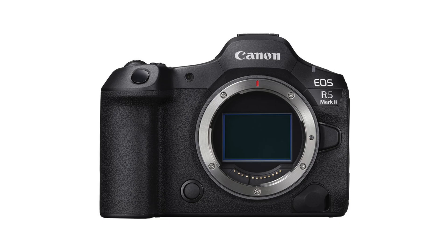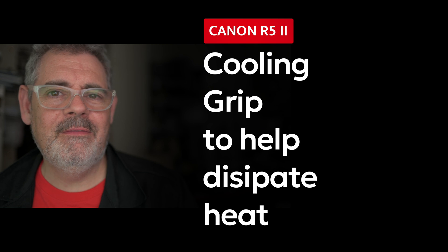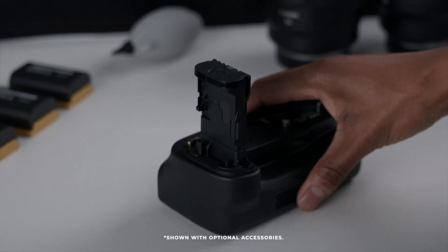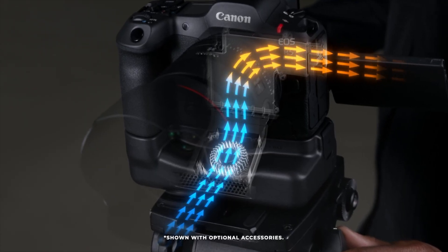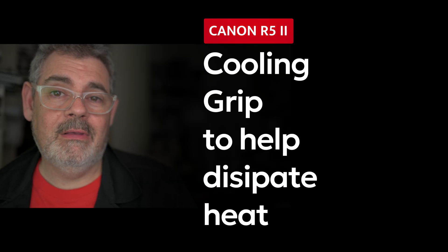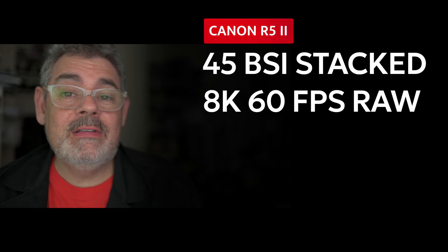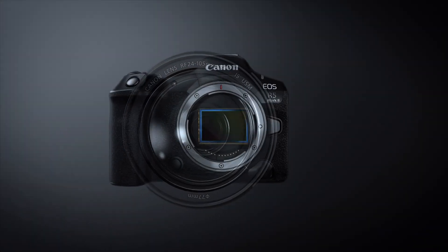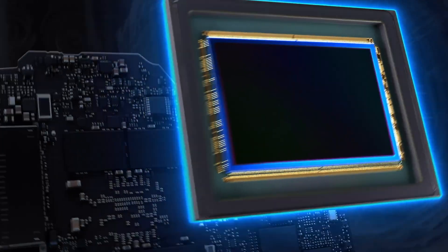Speaking of heat, the R5 II — the way Canon are trying to solve heat issues — they've actually released a vertical grip where the intake vent is where your fingers would be. It's actually a cooling grip that screws on, plugs in, sucks air in and pushes it up into the camera. This is there to help the problems around overheating that we saw when the R5 first shipped. Now the R5 II has a BSI stacked sensor at 45 megapixels. It does shoot 8K at 60 frames per second raw internal, which is exciting.